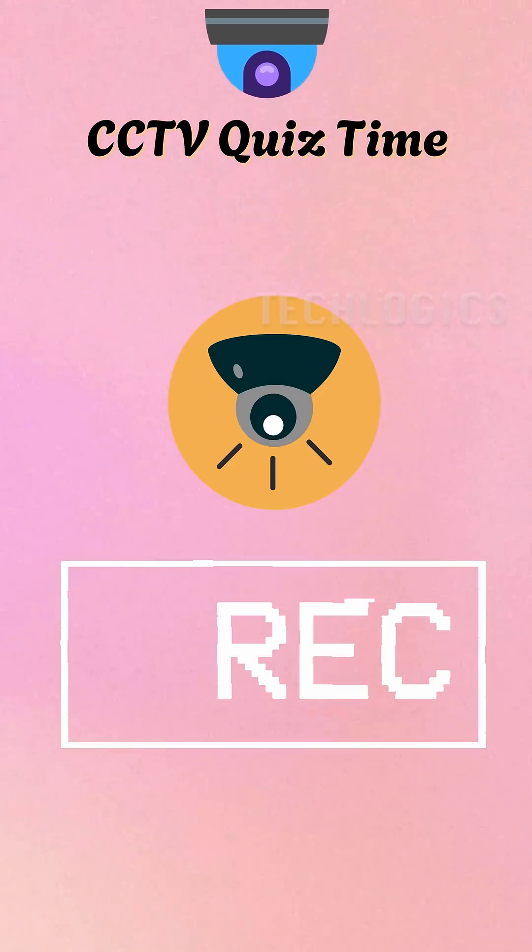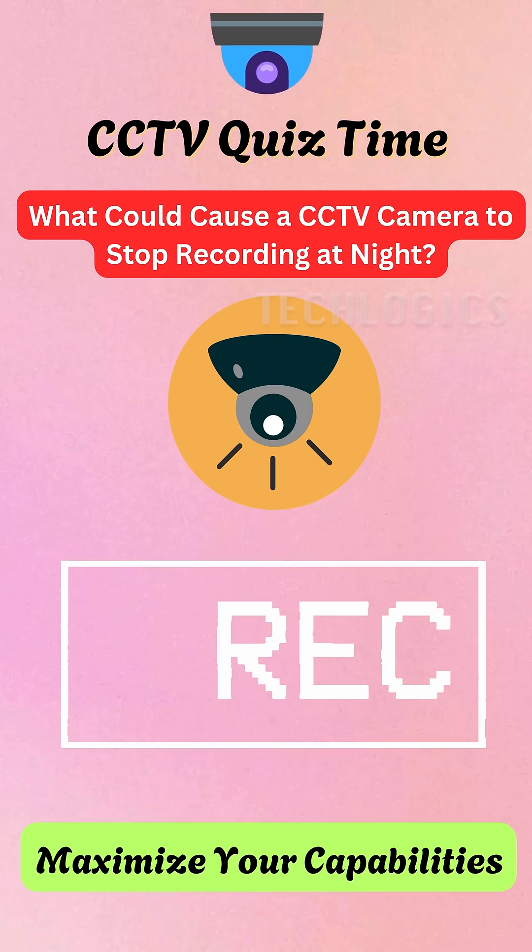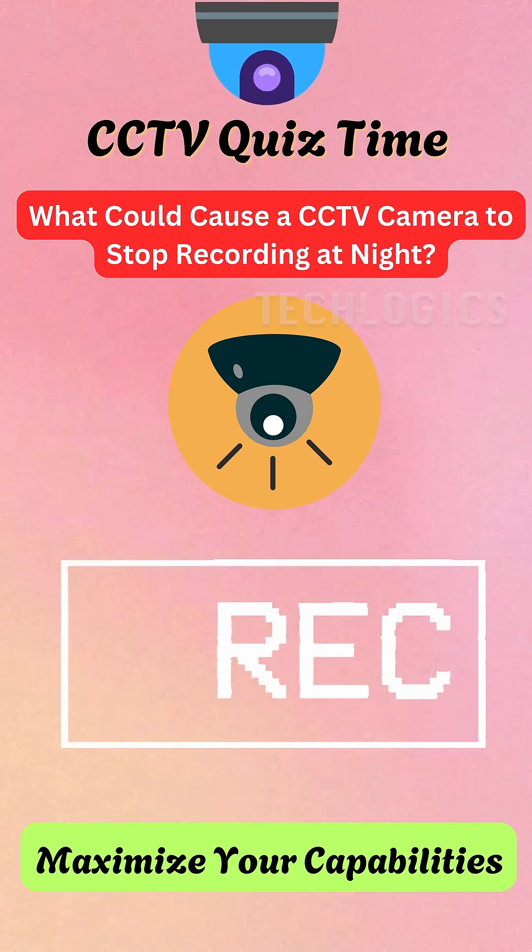Are you ready to test your CCTV troubleshooting knowledge? Here's a question for you: What could cause a CCTV camera to stop recording at night?